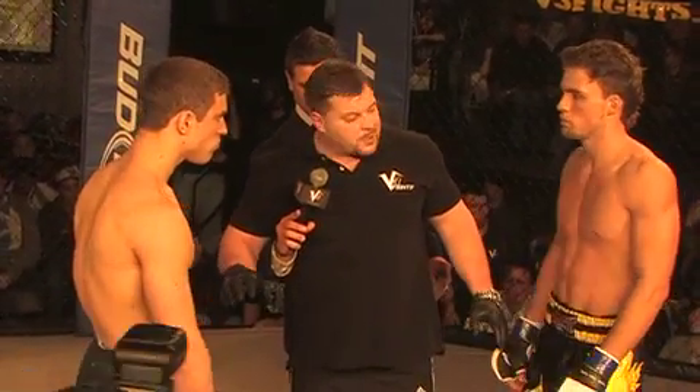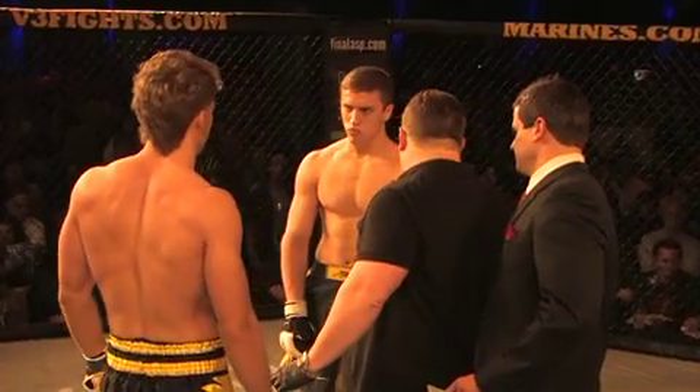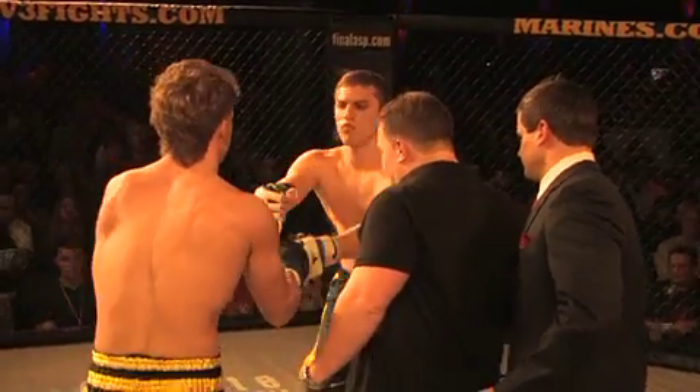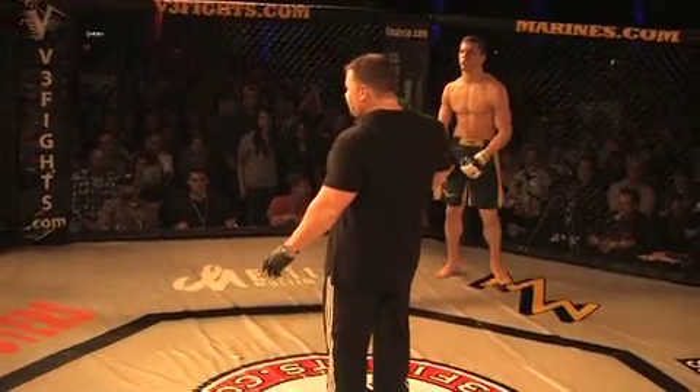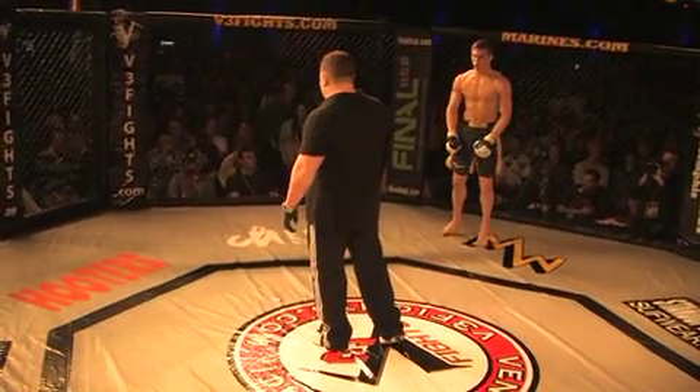All right, guys, you went over the rules. Don't stop until I make you stop if there happens to be a submission. Touch hands, go back to your corner. There it is, Rick. Let's get round one — Baltz, Ruffman, here we go!